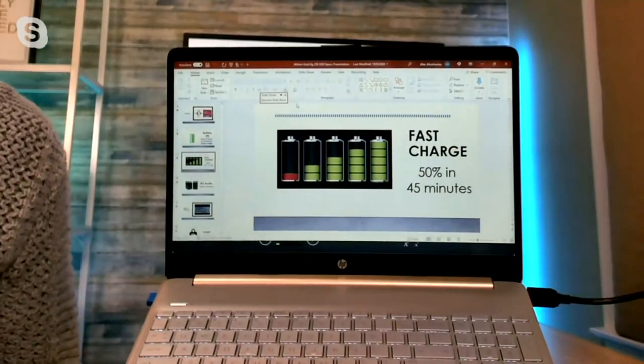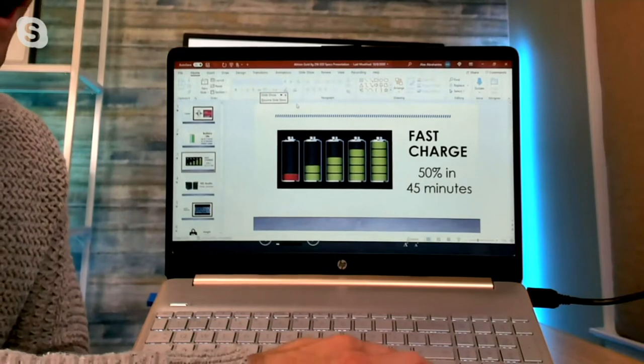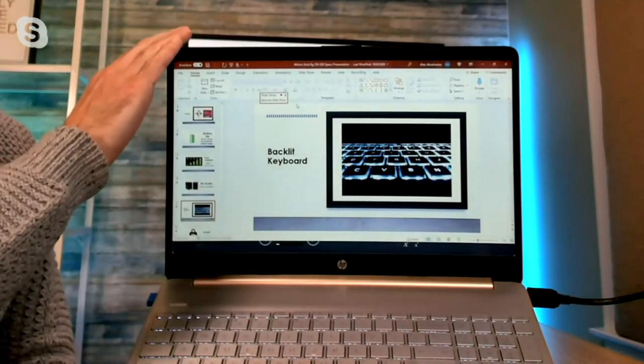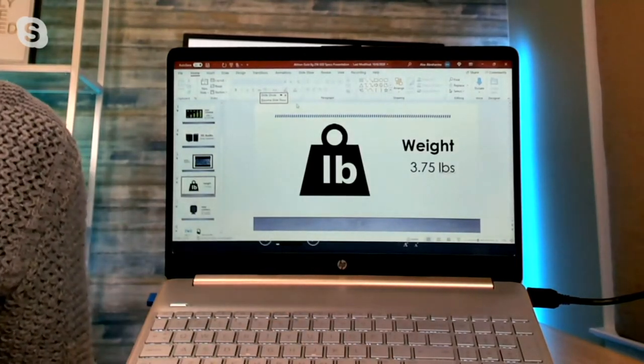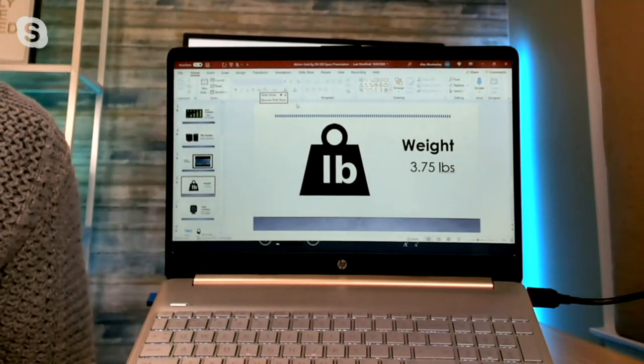You've got battery life of just over nine hours and fast charge, which means you can charge your computer 50% in just 45 minutes. You also have high-definition audio — the speakers are located right on the computer. You get a great HD display, great sound, and a backlit keyboard, one of the most requested features. And this beautiful 15-inch computer weighs less than four pounds, so you can take it with you from room to room.